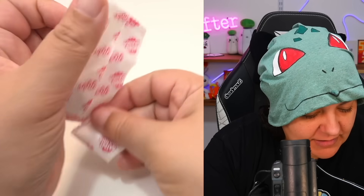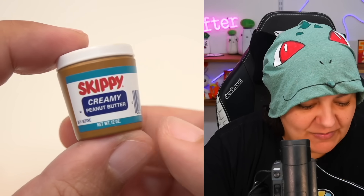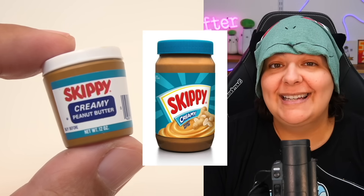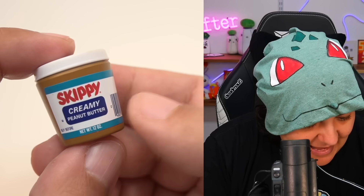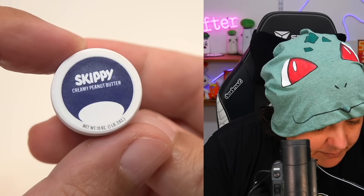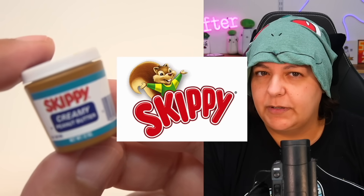Next we have Skippy creamy peanut butter. This is the retro version, and here is today's version of the Skippy peanut butter side by side — it's really just plain. They didn't have a mascot back then. Here's what the top looks like. I think Skippy has a squirrel mascot now, but the kitty editor will correct me.